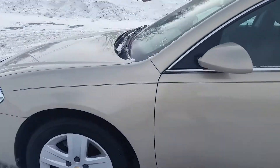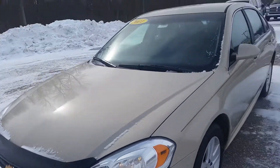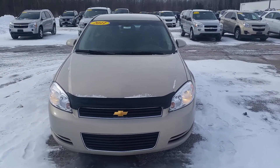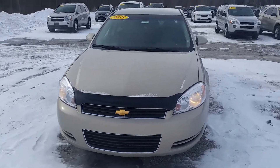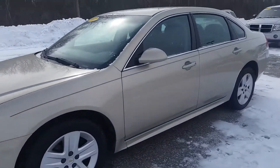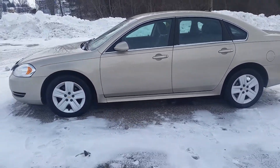Karen, this is Norm from Schaefer Chevrolet once again. Just wanted to take a quick walk around it, hopefully give you a little bit better view than what the pictures may have provided you. I'm going to be sending this out your way — by the time you get it, of course, it'll already be there. But we'll talk to you soon, Karen. Thanks.